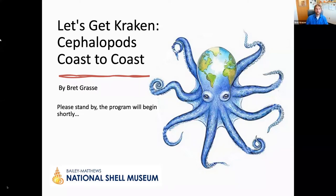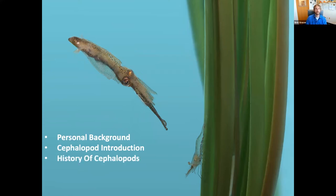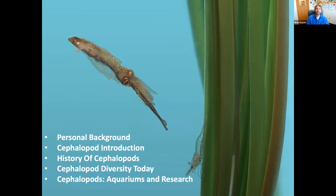Thanks, Sam. Thanks very much, and thanks to everyone for joining me today. It's my absolute privilege and honor to be here talking about my favorite group of animals — cephalopods. For the purposes of this talk, we're going to go through a quick personal background, then introduce what makes a cephalopod a cephalopod, take a trip back in time to talk about the history of cephalopods, discuss what cephalopods look like today, and wrap up with cephalopods and their role in aquariums and research. We've got a lot to cover, so let's get started.